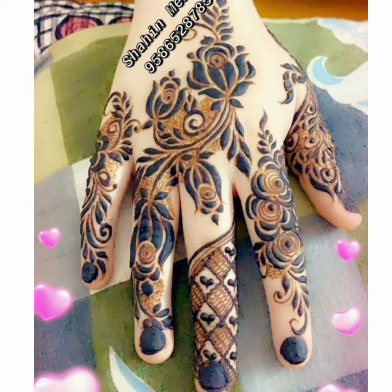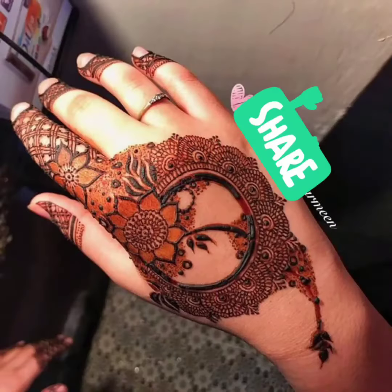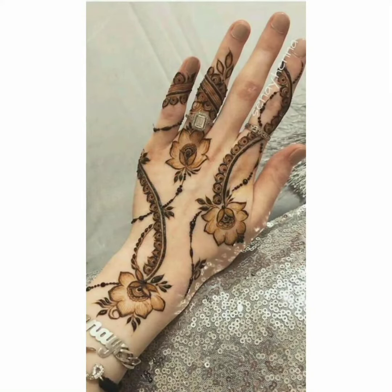In this video, you will get a lot of modern designs — front and backhand mehendi designs. You will also get flowers.